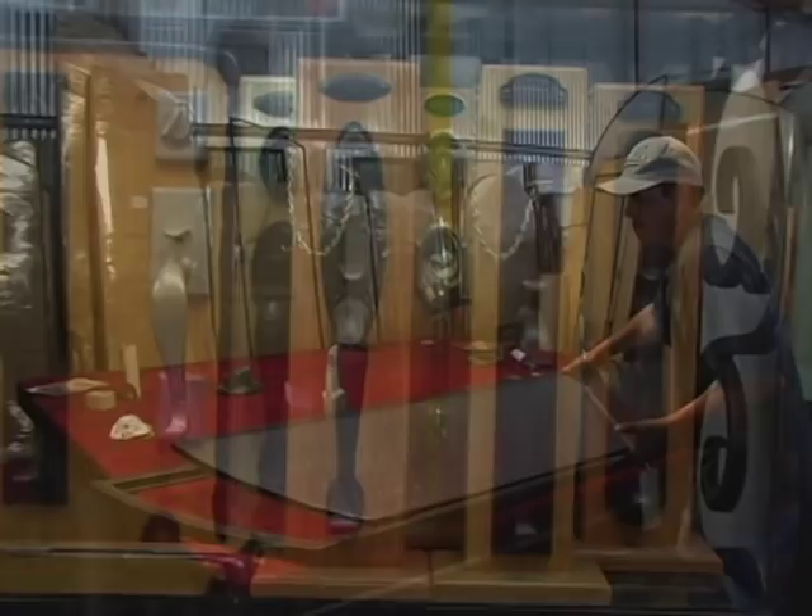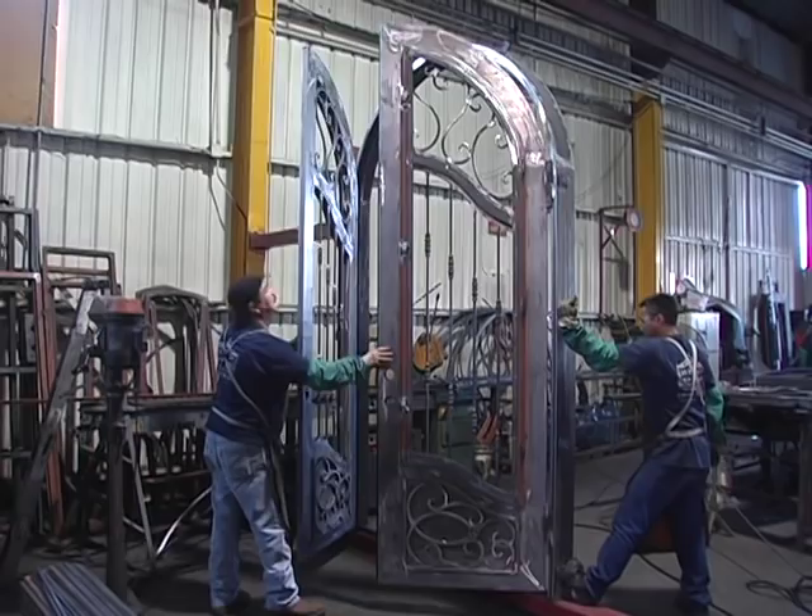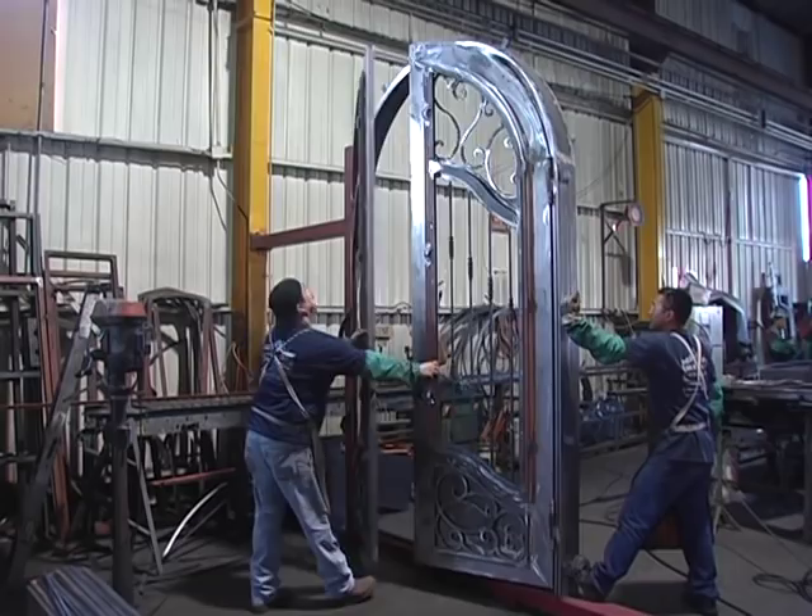No door ever ships out of the Hubbard Iron Door factory until it is pre-tested. We stand the doors up and make sure every door is lined up, and it's going to open and close to precision when it's installed on your house.